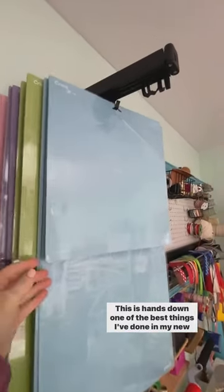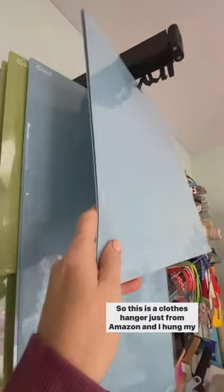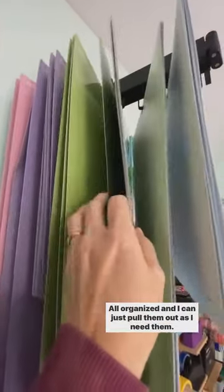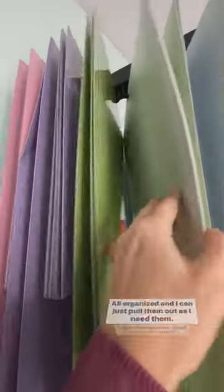This is hands down one of the best things I've done in my new craft room. This is a clothes hanger just from Amazon, and I hung my mats from the hooks, all organized, and I can just pull them out as I need them.